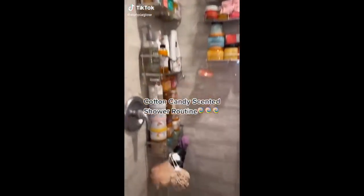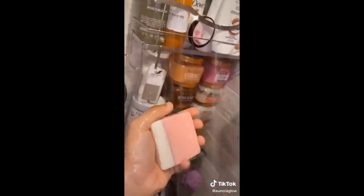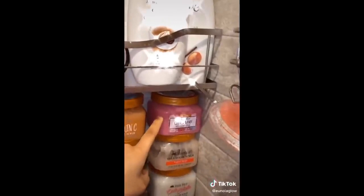Today I'll be doing a cotton candy scented shower routine. Please keep in mind you don't always have to match scents exactly, so I'll be showing you guys what pairs well with it. First, I have my strawberries and cream bar soap — I got this from Hermanas Beauty Co on Etsy — and here I have my exfoliant glue.